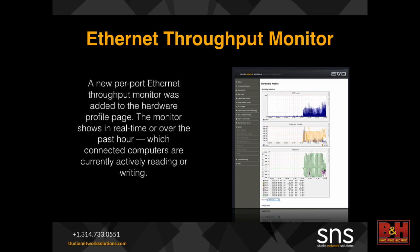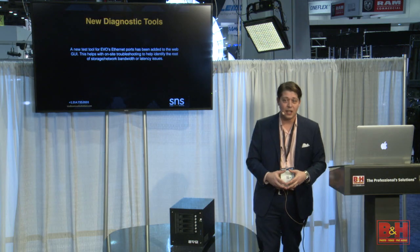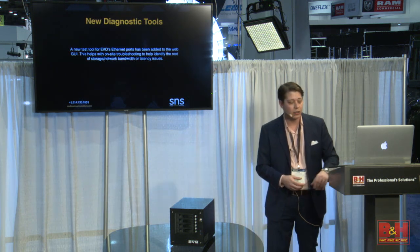We've also added an Ethernet throughput monitor, so network admins can monitor in real time what's going on with the network, identify any bottlenecks, and address them — whether you're using a switch or direct connect. We have some other new diagnostic tools to help troubleshoot. If you do get into trouble on the network, it can be incredibly challenging to figure out what's causing the problem — it could be something as simple as a firmware update that slowed down network speed, or the switch might be going bad. With our new enhanced tools, it helps you narrow down the problem and get everybody back up and running in a timely manner.